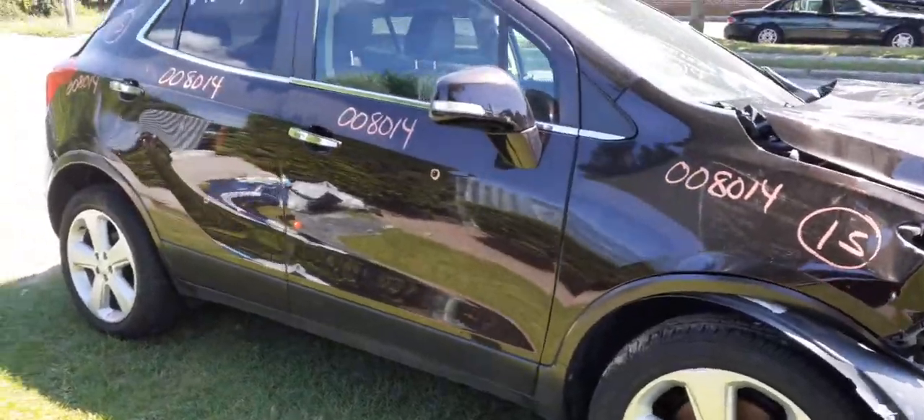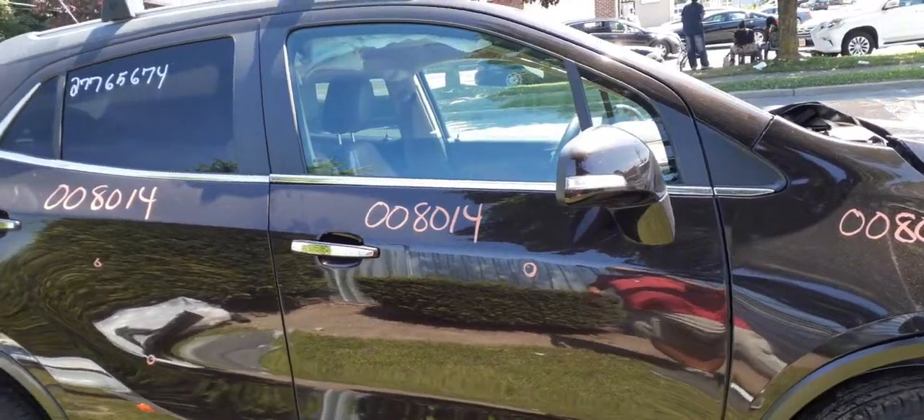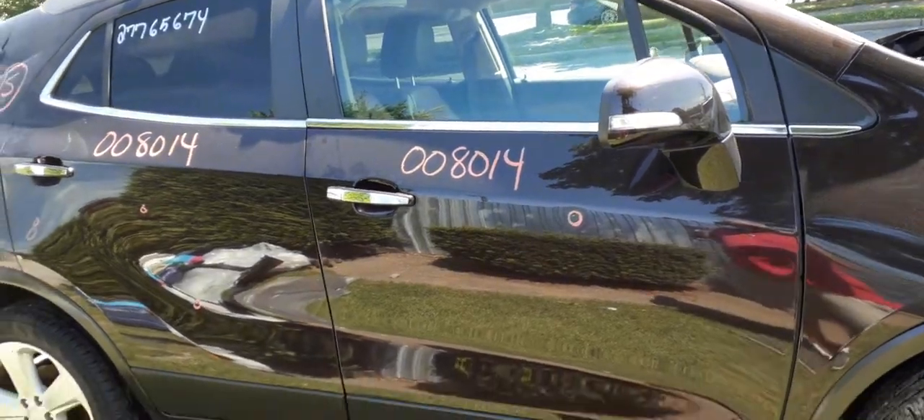Right front door has power window and power locks, with one little ding in the door. The right side mirror is loaded up — it's got the heat, power heat, blind-side signal, the whole bit.